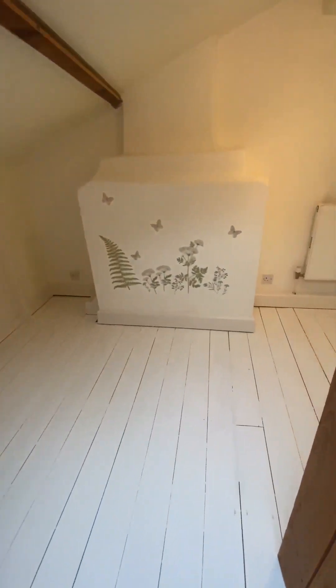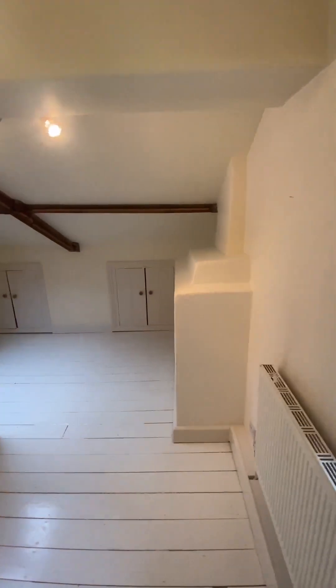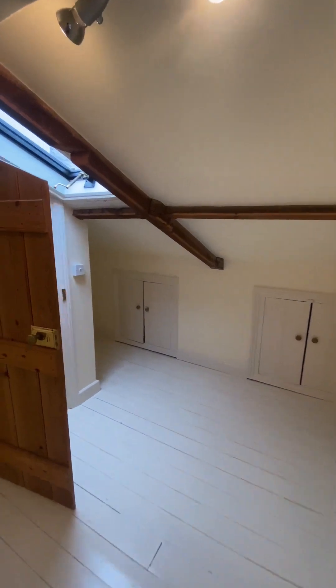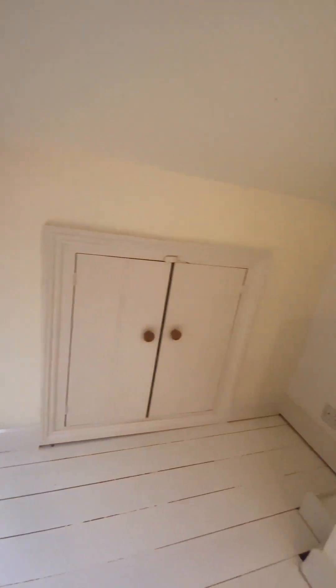Into the second bedroom — a little bit smaller, but there's room here to fit in a double bed. It also creeps around to here, with a little more storage space in there.